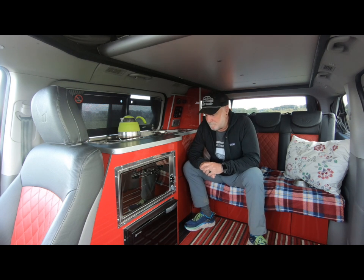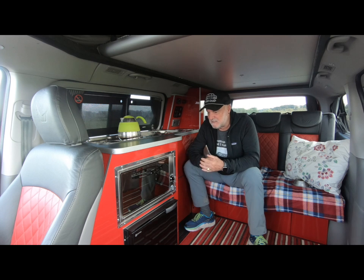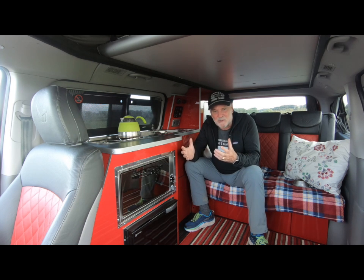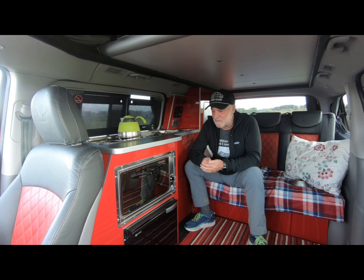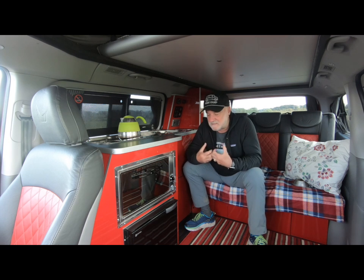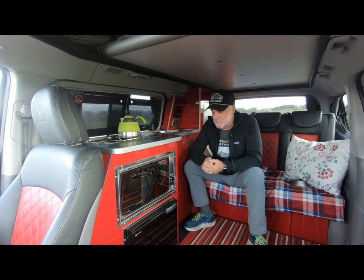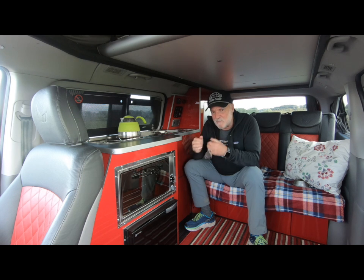We spent ages looking at magazines, trawling the internet, looking at all the converters of Volkswagen and this kind of size of camper van, and we couldn't find anything that we felt was as good as this one.